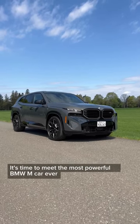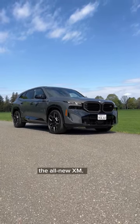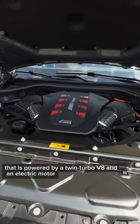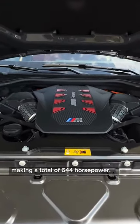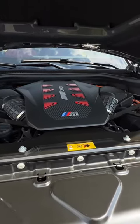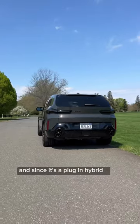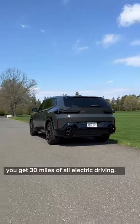It's time to meet the most powerful BMW M car ever, the all-new XM. The XM is a dedicated BMW M model powered by a twin-turbo V8 and electric motor, making a total of 644 horsepower. It can go from 0 to 60 in just 4.1 seconds, and since it's a plug-in hybrid, you get 30 miles of all-electric driving.